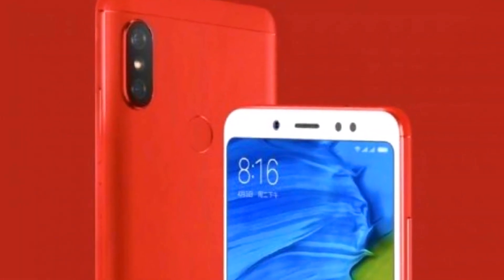Redmi S2 will get the base variant at $8,000 and you will get a display of 1440x720 pixels, which is also an SD Plus display with an aspect ratio of 18:9. The size of the display is not fixed, but it will range from 5.5 inches to 6 inches.